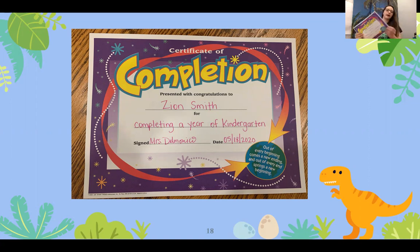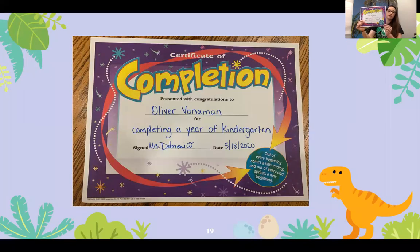And last but certainly not least, we have Mr. Oliver Vanneman. Oliver is completing kindergarten as well as receiving Academic Achievement and High Citizenship.